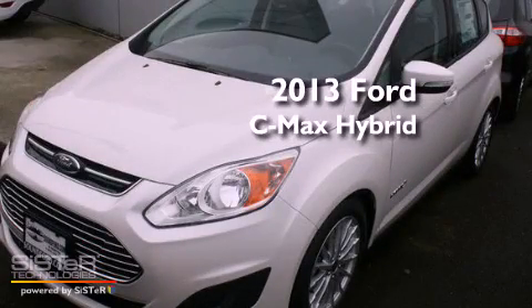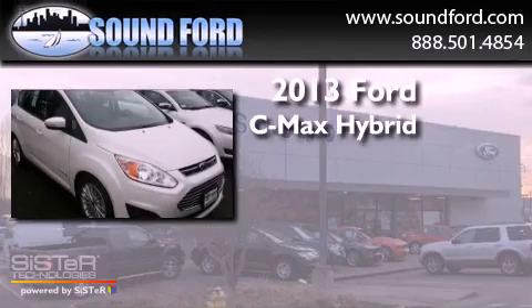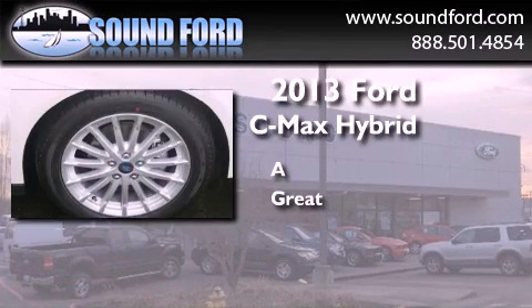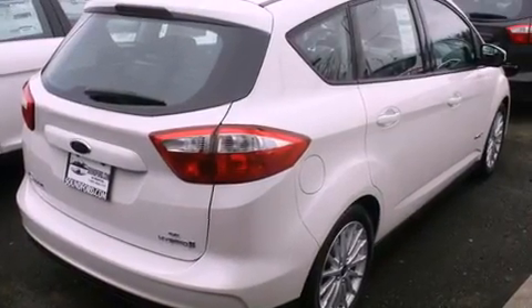This is a brand new 2013 Ford C-MAX Hybrid. All of the following features are included.